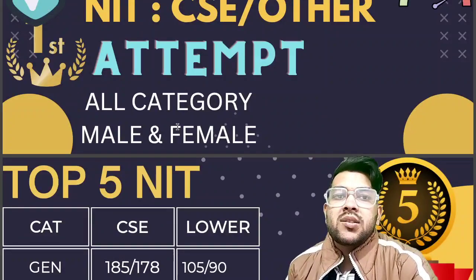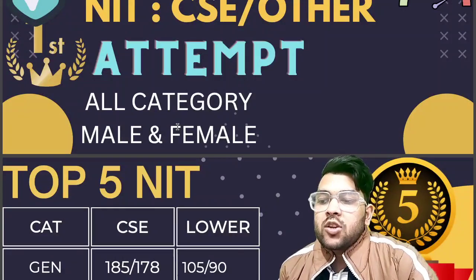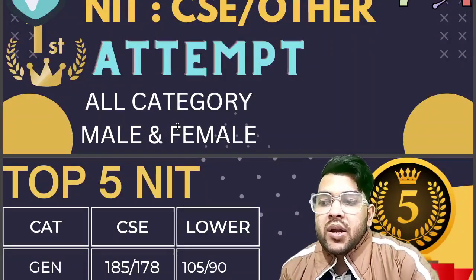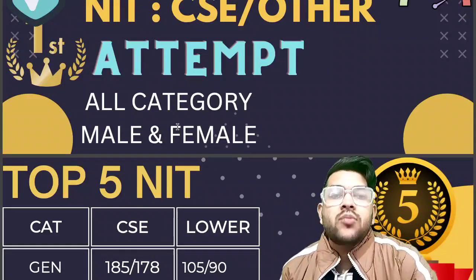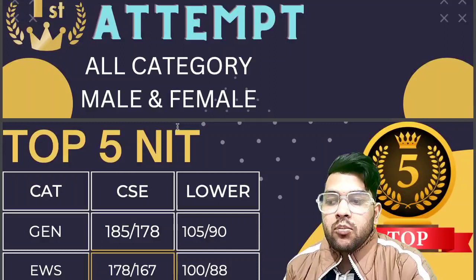For lower branches — mechanical, civil, electrical, or material science engineering — you will be able to get admission at 105 marks. If you are female, it is 178 marks for CSE and 90 marks for lower branches. For EWS category, it is 178 for CSE male and 167 for CSE female.